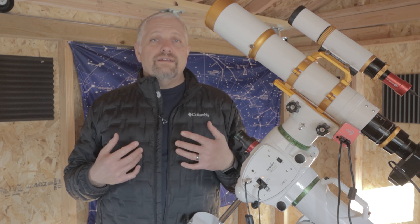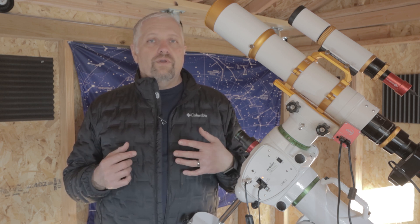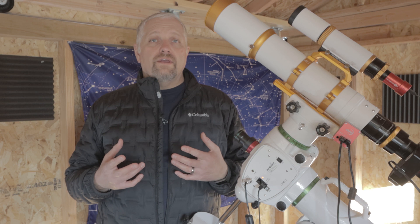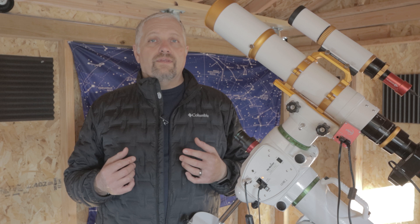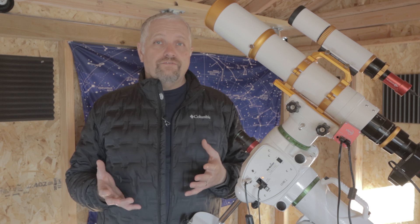We've decided that we would take an image of the Flaming Star Nebula and compare them with each other's to see who took the best image. The rules are that you need to take the image in the SHO Hubble palette and the sub-exposures need to be at least 10 minutes long.